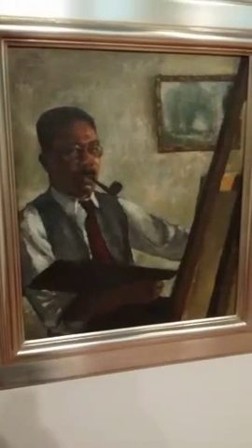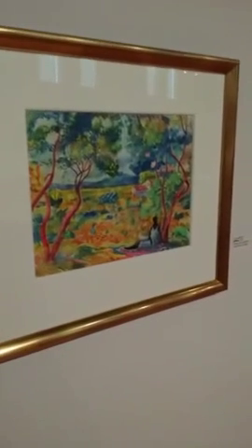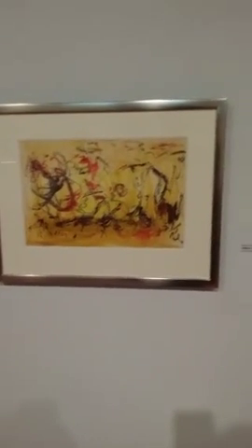This is a beautiful Aaron Douglas — Self-Portrait, 1945. Louis Delsarte out of Atlanta. Lots of beautiful Delaney — Joseph Delaney, and his brother.